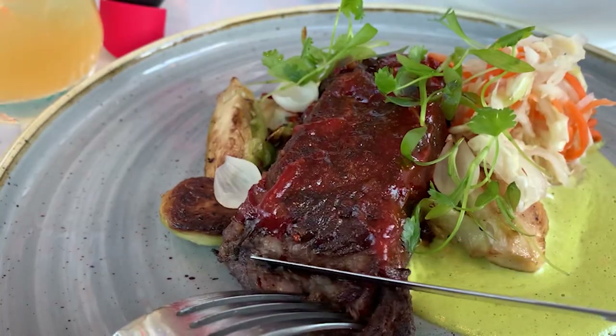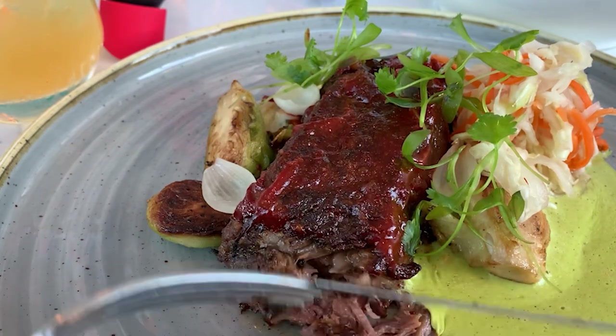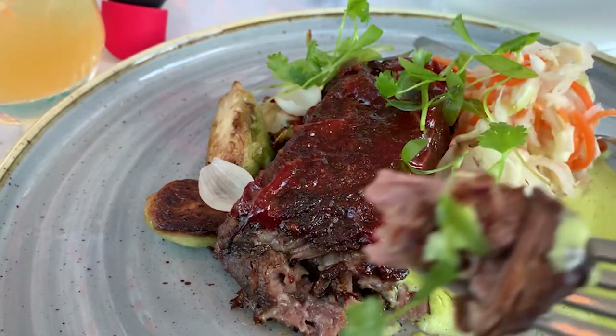Michelle is cutting into that short rib and it's just like falling apart. It's got a guava barbecue sauce with a poblano gravy on the bottom. Let's give this a try. The guava barbecue sauce is really good. That poblano cream on the bottom has just enough heat that you can taste it from front to back. It's a very nice dish. There is a little heat in there. Very nice. That's very good.